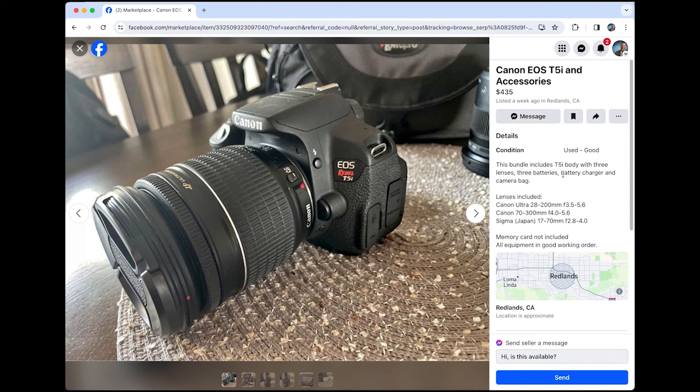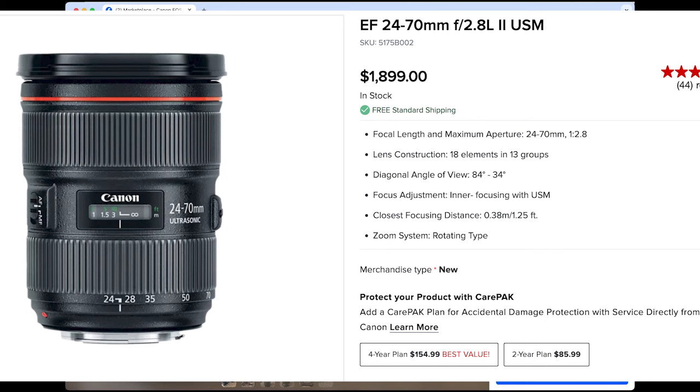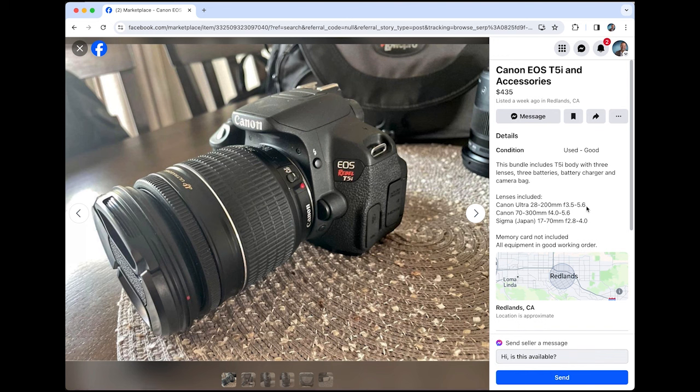For the same price, $435, you get your T5i, a 28-200, a 70-300, and a Sigma 17-70. Those are all decent lenses. The 70-300 isn't great. When you start getting into more expensive, higher quality lenses, you have a consistent aperture. With the 18-135 and these budget lenses, the aperture changes based on the zoom — at 28mm you can open up to f3.5, but at 200mm you can only go to f5.6. Whereas a lens like the Canon 24-70 f2.8 is f2.8 all the way through its range. But if you're shooting in bright light or using a tripod, you can use your settings to compensate. The savings are really worth it when you're just starting out.